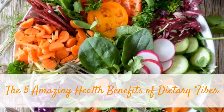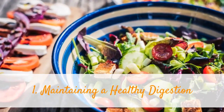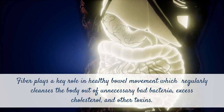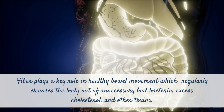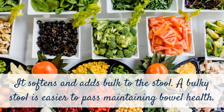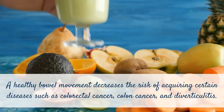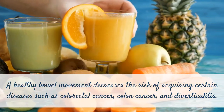The 5 amazing health benefits of dietary fiber. 1. Maintaining a healthy digestion. Fiber plays a key role in healthy bowel movement, which regularly cleanses the body of unnecessary bad bacteria, excess cholesterol, and other toxins. It softens and adds bulk to the stool. A bulky stool is easier to pass, maintaining bowel health. A healthy bowel movement decreases the risk of acquiring certain diseases such as colorectal cancer, colon cancer, and diverticulitis.